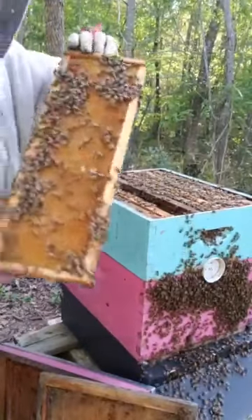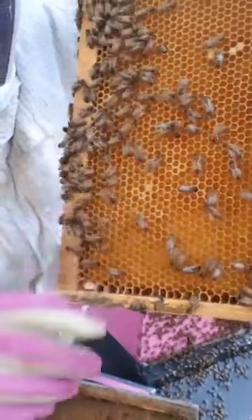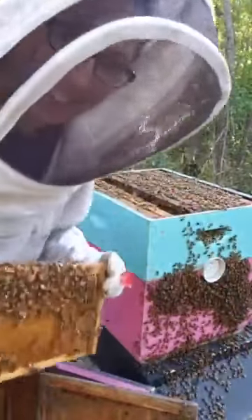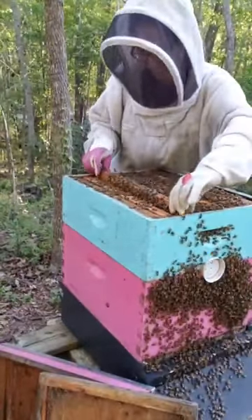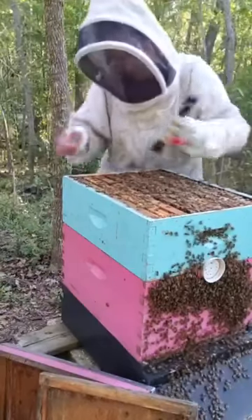We're getting really close — see, right there, starting to cap it. Super excited! Hey Regina! Hey Francis! Hey Aaron! Sorry if I'm not responding to you guys, got my hands full. We're getting really, really close, so I'm going to leave these in there and let them finish these up.